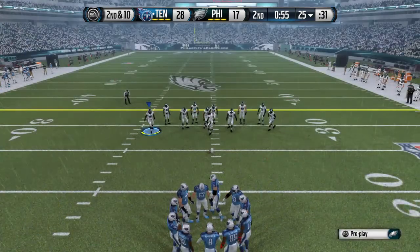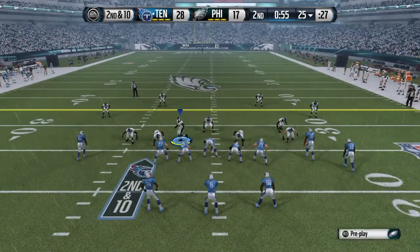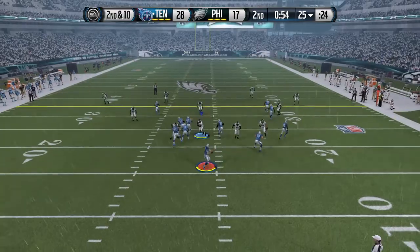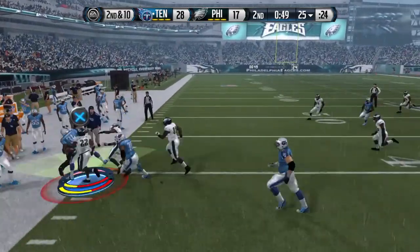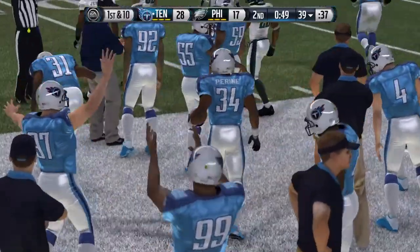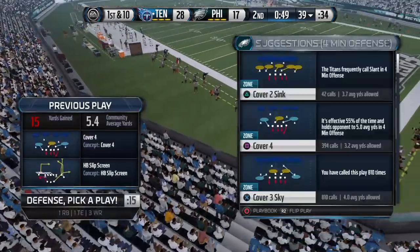Second down after the incompletion. Split backfield here — setting up the screen. He's got the catch. You can't play zone coverage against this quarterback. He knows it's zone and he's gonna find the open throwing lane and get it done.